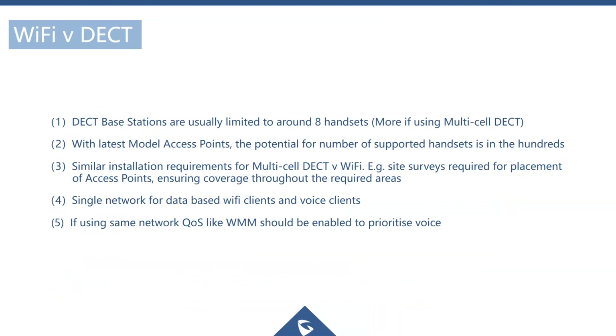Now let's quickly run through some differences between Wi-Fi and DECT deployments. DECT is the typical wireless protocol used for cordless phones.